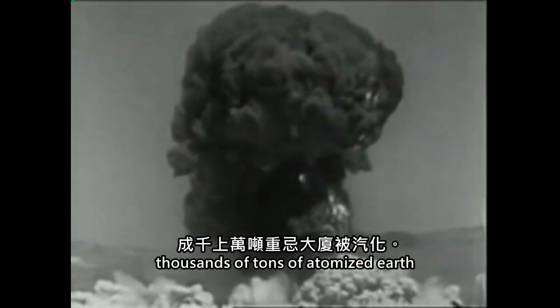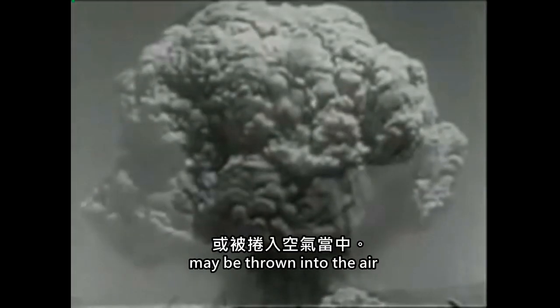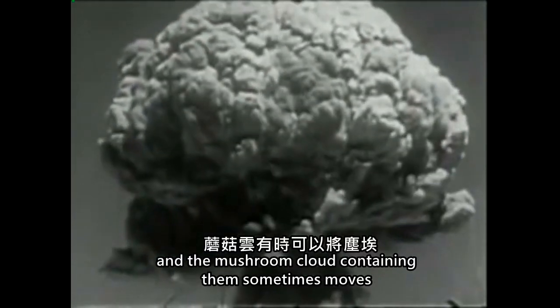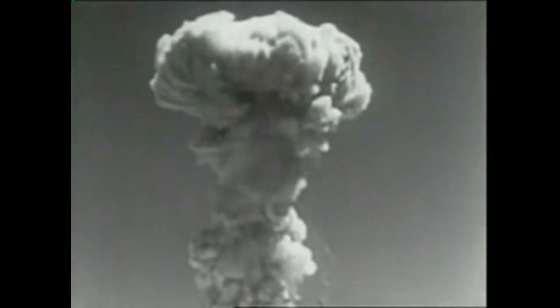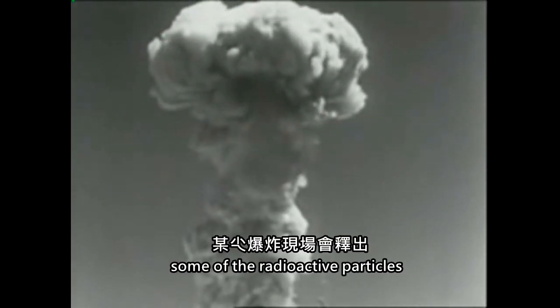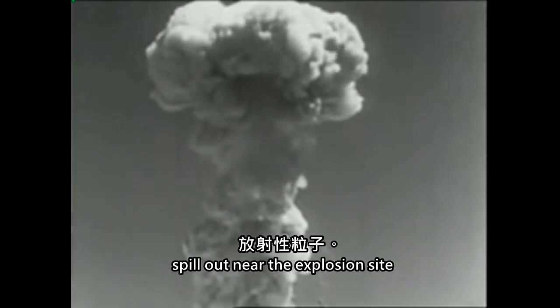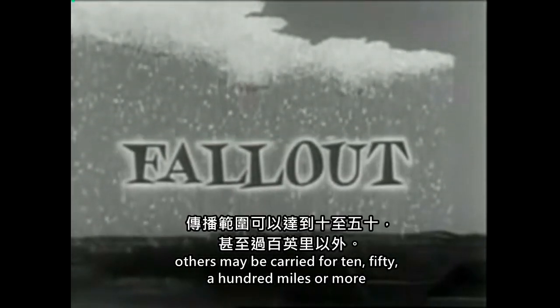Thousands of tons of atomized earth, building materials, rocks, and gases may be thrown into the air. And the mushroom cloud containing them sometimes moves as high as 100,000 feet — nearly 20 miles up. Some of the radioactive particles spill out near the explosion site. Others may be carried 10, 50, 100 miles or more.